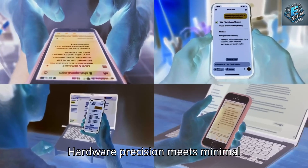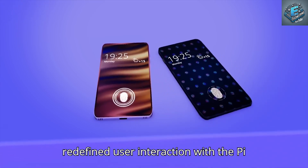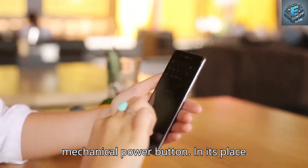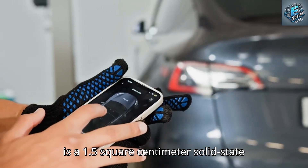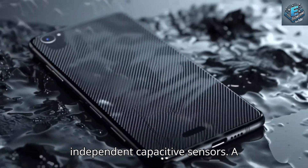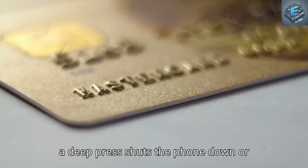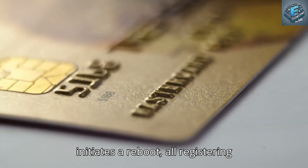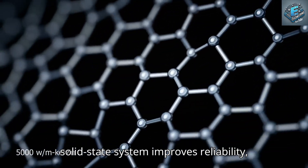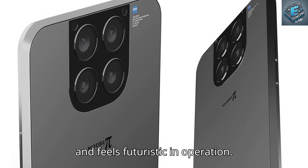Tesla has redefined user interaction with the Pi phone by eliminating the traditional mechanical power button. In its place is a 1.5-square-centimeter solid-state pressure-sensitive zone that uses three independent capacitive sensors. A light tap wakes the screen, a medium press unlocks it or confirms prompts, and a deep press shuts the phone down or initiates a reboot — all registering within just 12 milliseconds. This solid-state system improves reliability, reduces entry points for dust and water, and feels futuristic in operation.